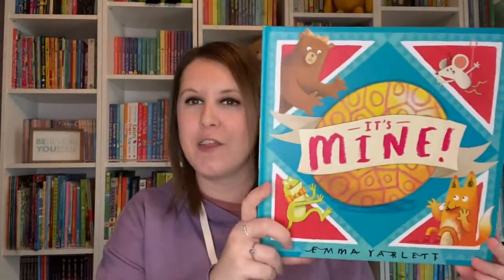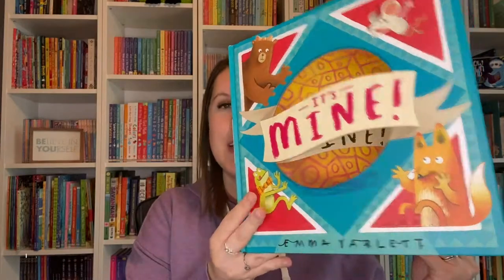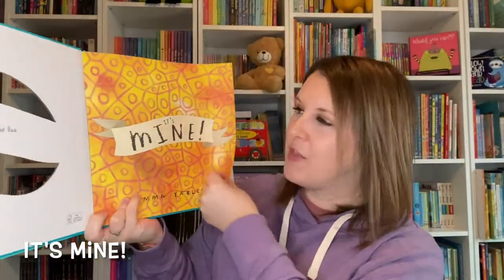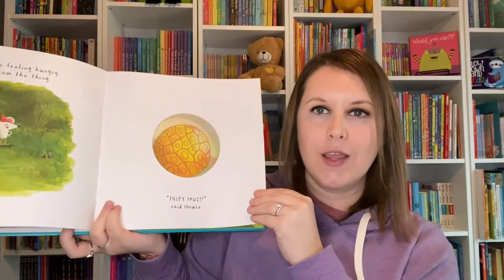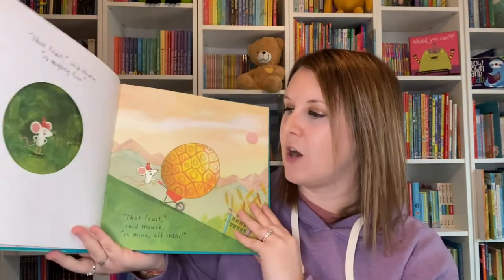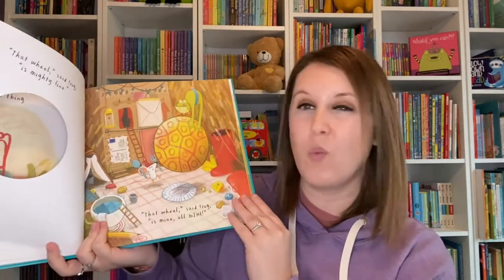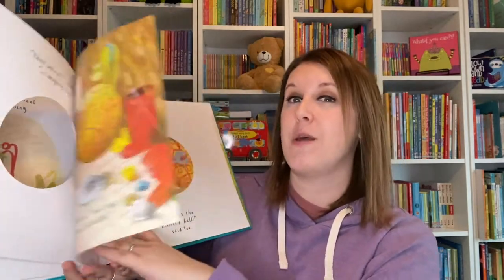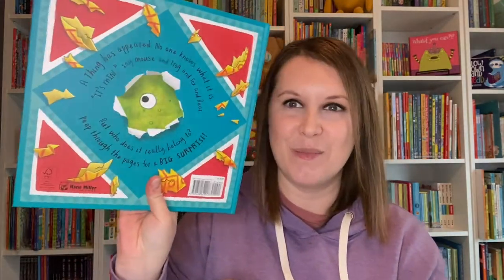Another famous author, Emma Yarlett of the Nibble series, has a new one called It's Mine. It's all about an object that appears and everybody is claiming it as theirs. Different animals come up with what they think it is — maybe it's fruit or a wheel — and they all have their own opinions until you find out what it actually is at the end of the book.